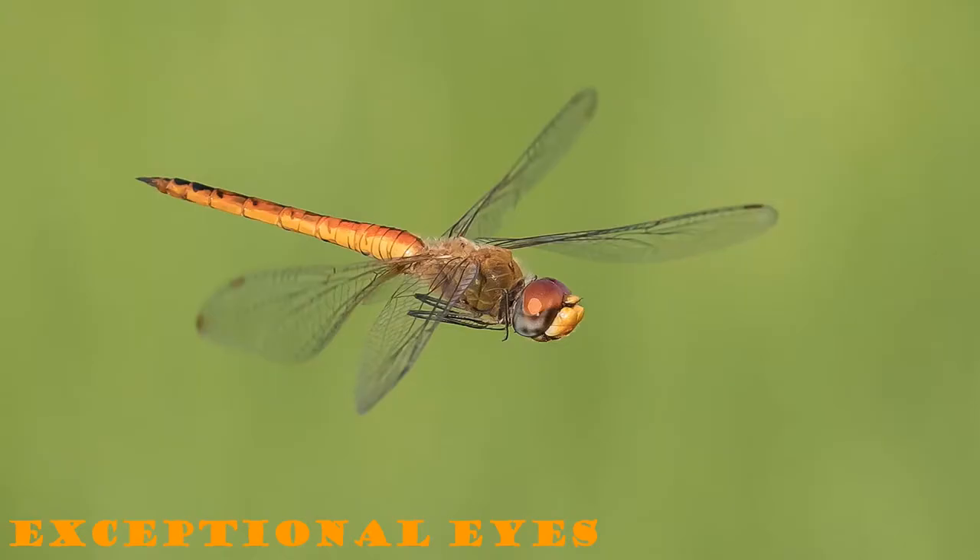A dragonfly has two compound eyes, and inside those eyes it has over 30,000 smaller eyes. This allows the dragonfly to have an almost 360-degree view of its surroundings. Their eyesight is almost like a superpower.